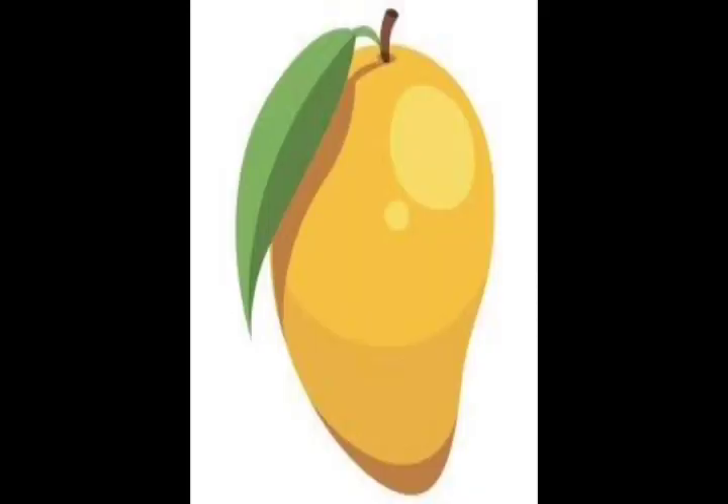This picture is a fruit. It is a national fruit. I guess every child will like this fruit. What is this? Yes, it is a mango.